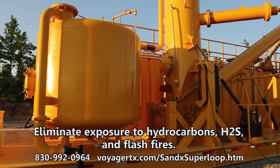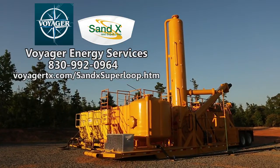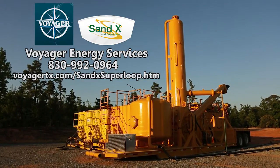Contact Voyager at 830-992-0964 or visit our website at voyagertx.com/Sandex.